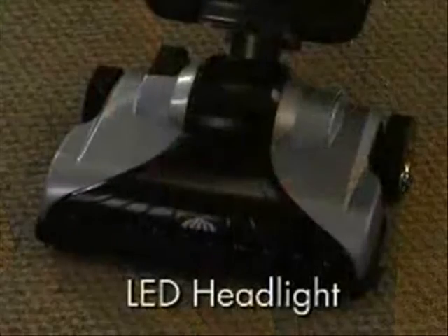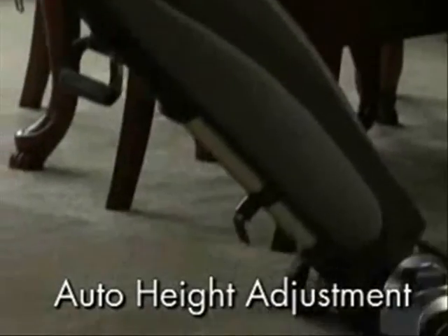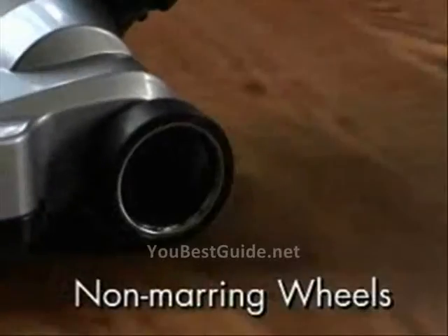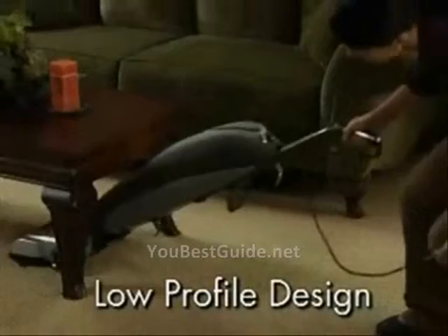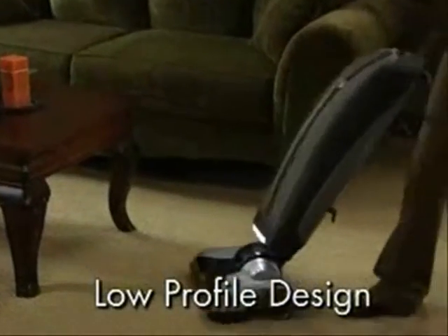Other great features include a bright LED headlight and an auto-height adjustment that automatically sets the cleaner for any type of carpet, area rug, or hard floor surface. Soft, non-marring wheels and bumpers protect floors and furniture from scrapes and scratches. And the low-profile design lets you get in, under, and around furniture with ease.